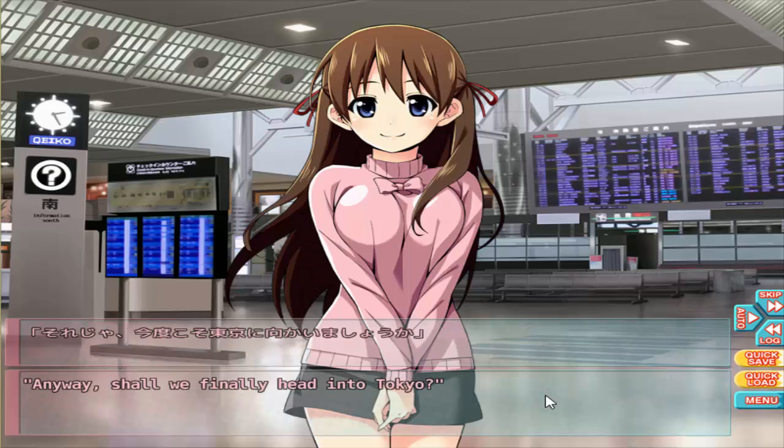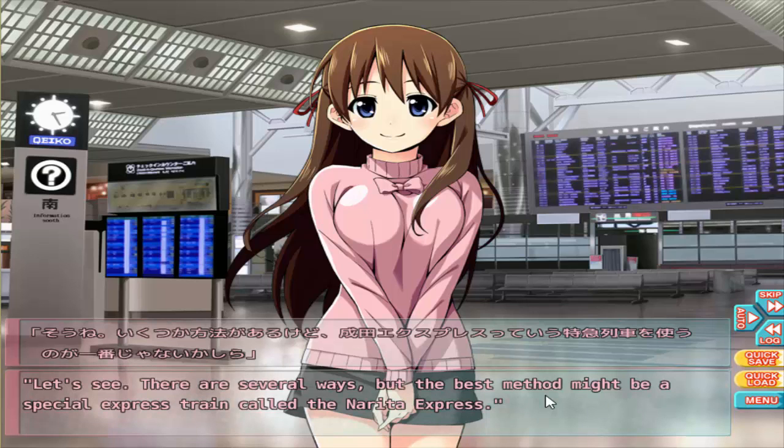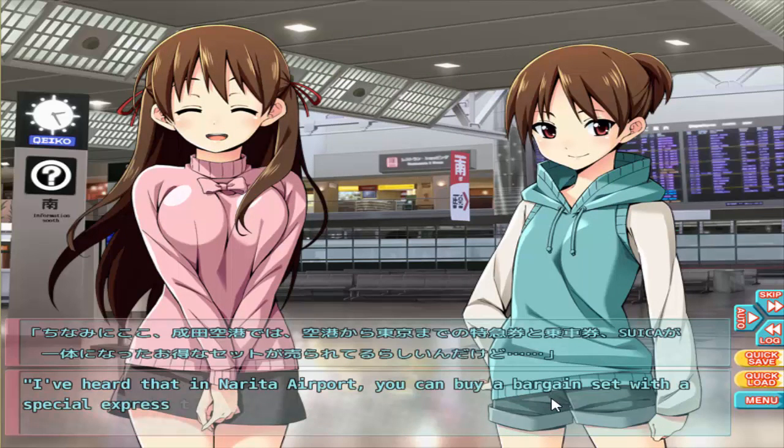Anyway, shall we finally head up to go to Tokyo? Sure, how do we get there? There are several ways, but the best method might be a special express. So here is a special express ticket — I bought it for you in advance. I've heard that at Narita Airport you can get a bargain set with special express tickets that come with a boarding ticket and Suica card.